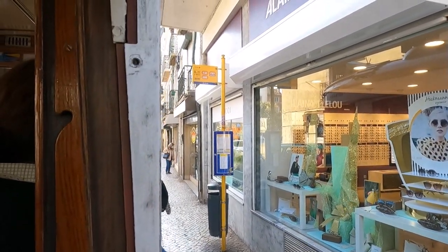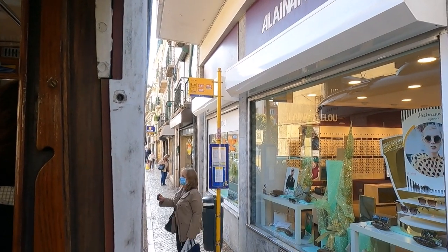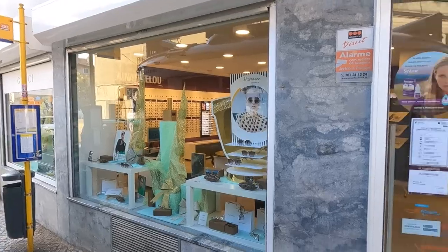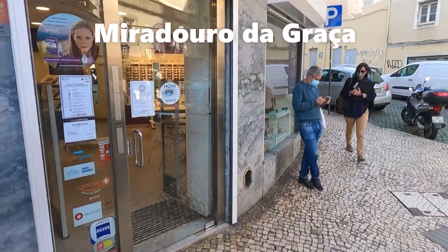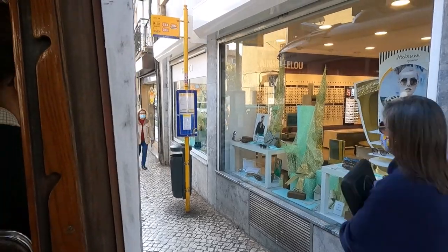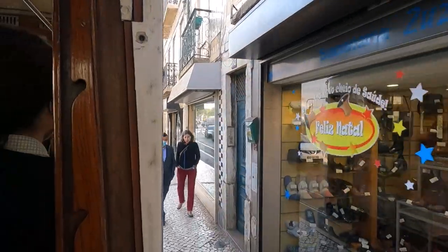So these are the yellow bus stops to watch out for — these are the tram stops where you can get on and off. This one is Graça, so it's by the Graça miradouro which I think is just up that road. There are lots of tourist sites along the route, so you can take this tram to visit them.